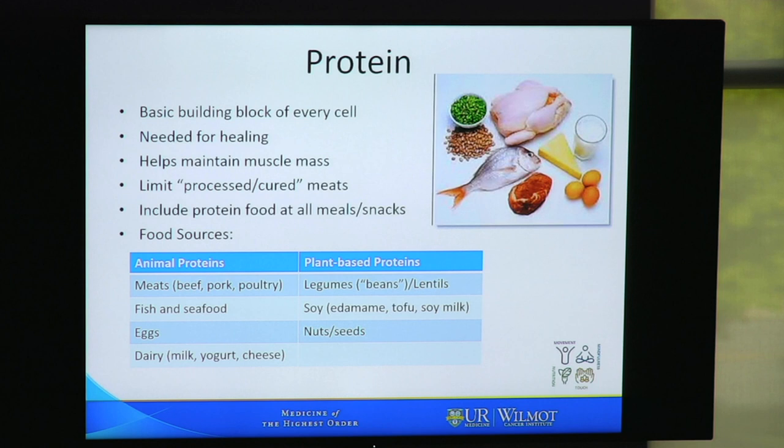Plant-based proteins include legumes — sometimes called beans — also lentils. In addition, soy sources such as tofu, soy milk, and edamame, as well as nuts and seeds and things made from nuts and seeds such as peanut butter and almond butter.